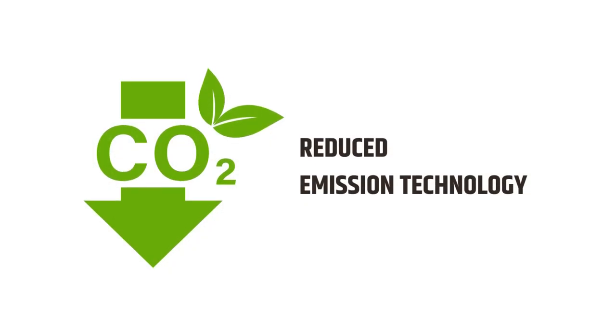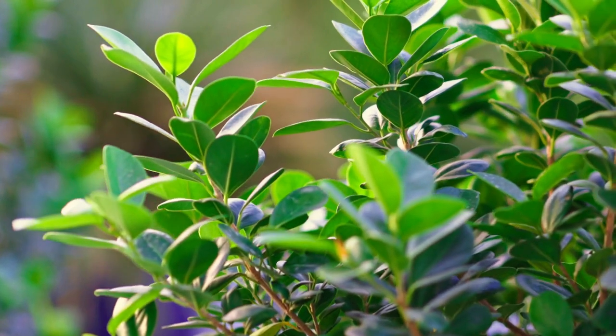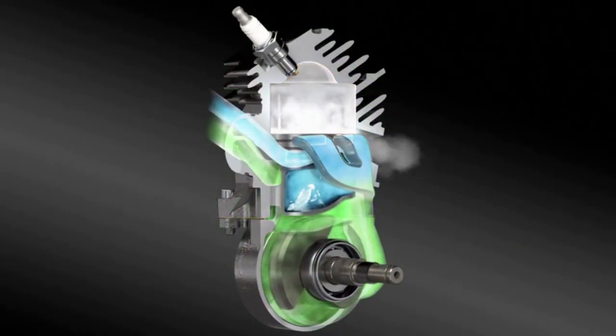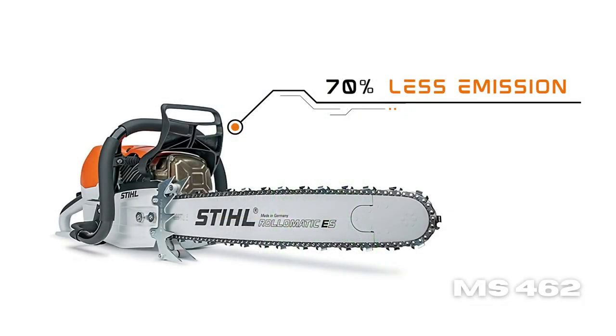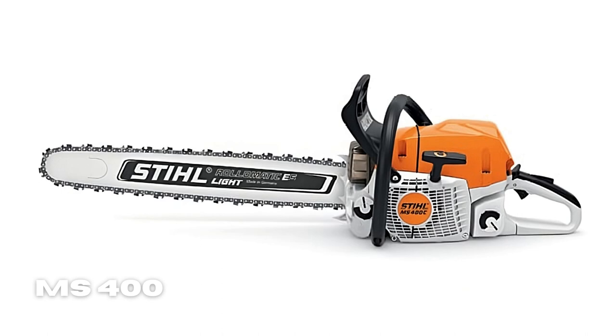If you care for the environment, the reduced emission engine technology of the STIHL MS 462 will come in handy. This technology significantly reduces exhaust emissions by as much as 70%, ensuring that the saw meets current emission standards. Notably, this feature is not present in the MS 400, making it a little less environmentally friendly compared to the MS 462.